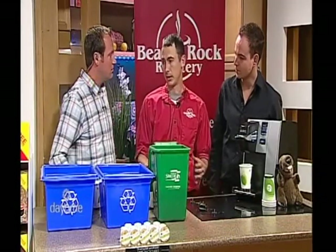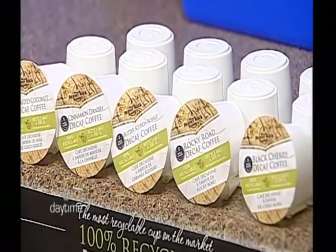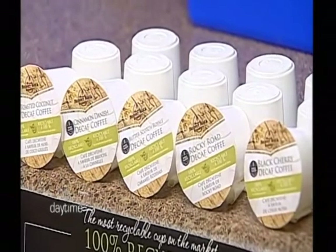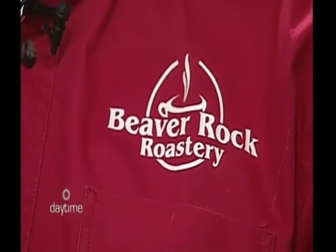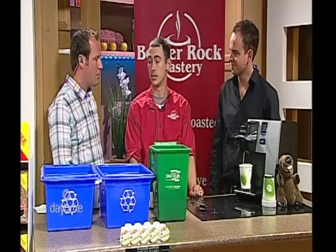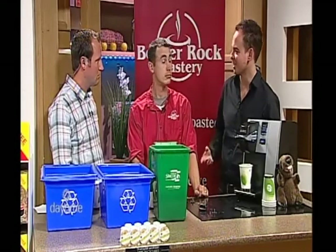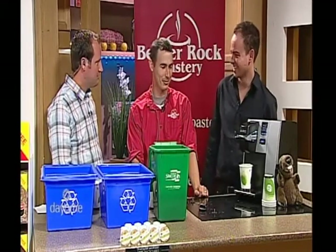It'll be the same bean that is decaffeinated. Now there are two processes. The most common process is done with a chemical solution and it will actually leave a chemical by-product in the bean. If you're somebody who's trying to avoid caffeine for certain health reasons, drinking decaf done the chemical way can actually be more hazardous for you. What we use is called a Swiss water decaf — it's a natural water process where they hydrate and dehydrate the bean. It actually takes 99.9% of the caffeine out and leaves no chemical by-product, and leaves you with a very, very good tasting coffee.